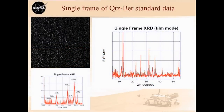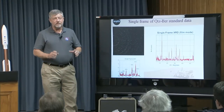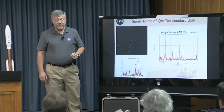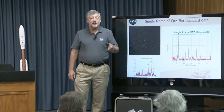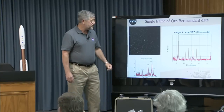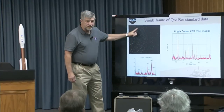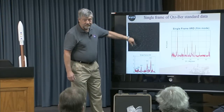Here's an example from the flight instrument — one 10-second exposure of a CCD frame. The CCD is 600 by 600 pixels, so it's a really small sensor. But it detects X-rays directly, and not only detects them but measures their energies. Each pixel measures the energy of a photon that strikes it — individual photons. Out of this 10-second frame you can already see rings developing. This is quartz and beryl — one of our standards. Very strong diffraction. You can actually see these rings developing in just 10 seconds of analysis.